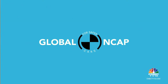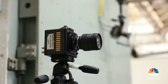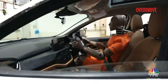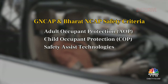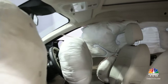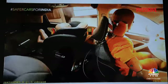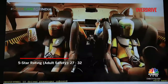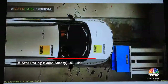Independent agencies like Global NCAP and our own Bharat NCAP conduct these tests in state-of-the-art facilities. High-speed cameras capture every detail and cars are awarded points based on their performance in three key areas: Adult Occupant Protection (AOP), Child Occupant Protection (COP) and Safety Assist Technologies. Bharat NCAP assigns star ratings from one to five, with five being the highest. A five-star rating in adult occupant safety requires a score between 27 and 32, while a five-star rating in child safety requires a score between 41 and 49.